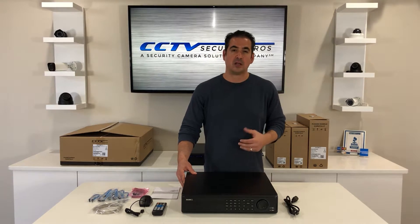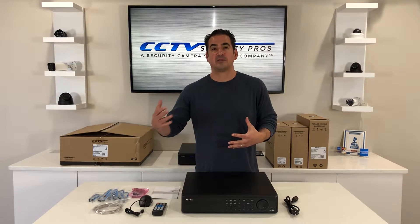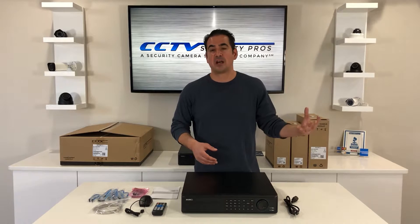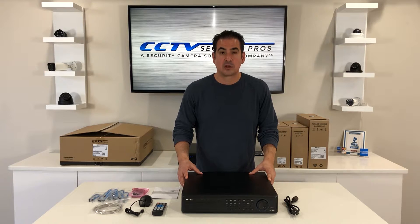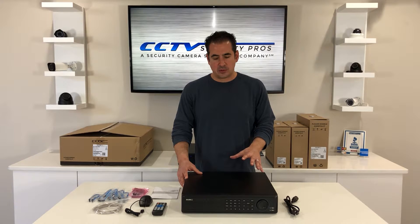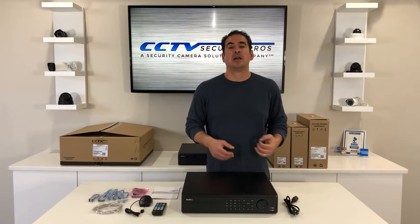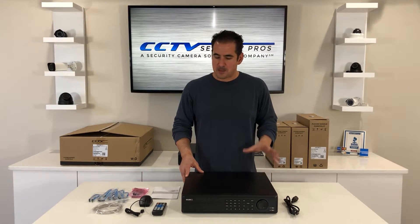One thing I like about this unit is it has newer technology — 4-in-1 auto-adapting technology. What that means is if you want to use other brands of HD cameras, it doesn't matter which format they're in, whether they're CVI, TVI, or AHD up to 2 megapixels — this unit is going to recognize them, and that's great. Another great thing about this unit is it's backwards compatible for older analog cameras. So if you have an older system and you're looking to bridge the gap between old and new technology, this unit is going to do that for you.